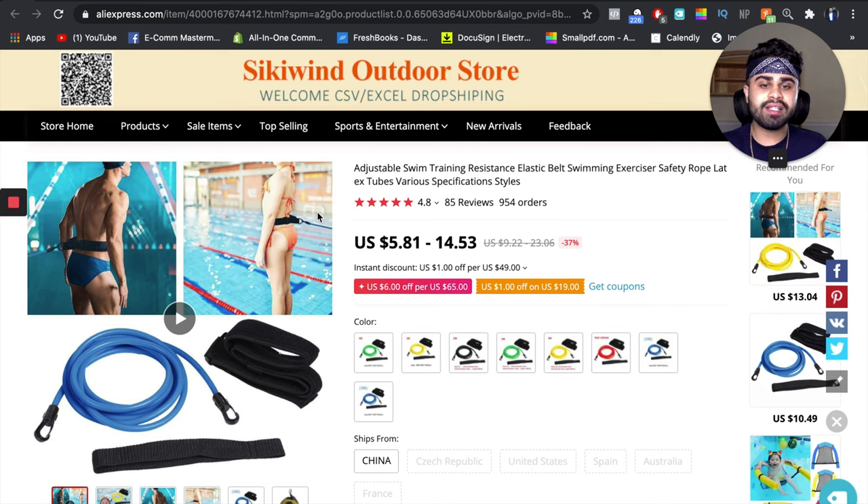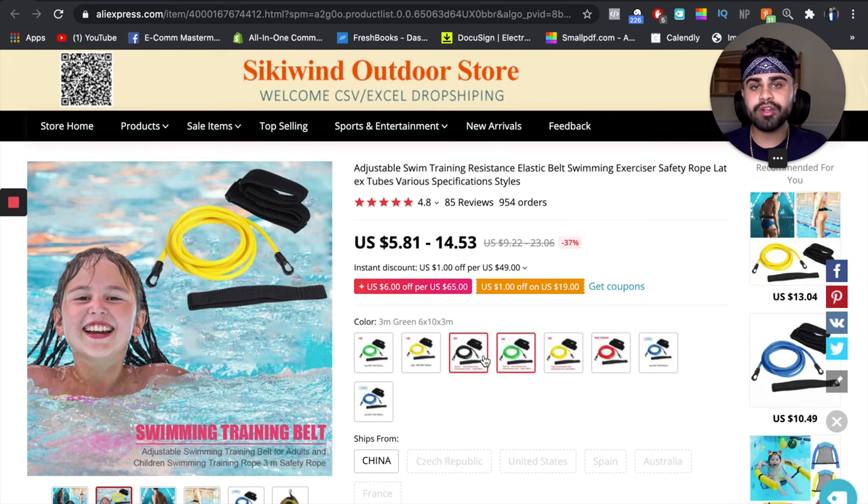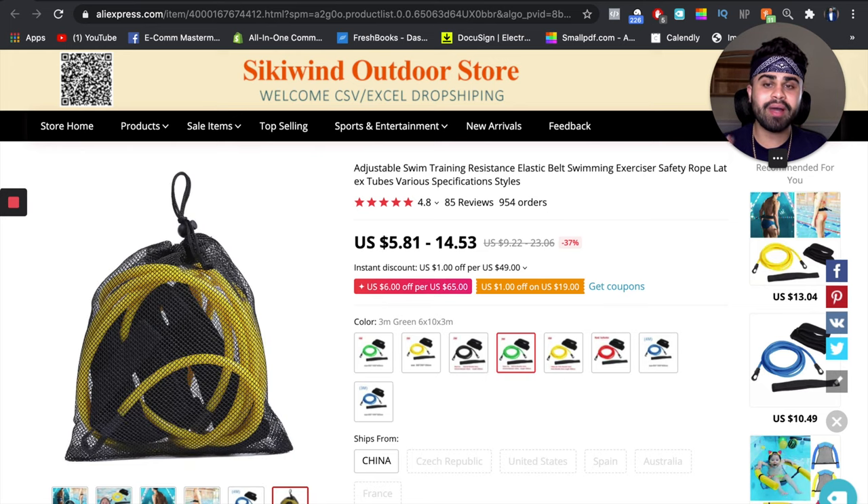This is a product specifically tailored to the summer, and it will definitely be in demand for the next few months. The other good thing about this product is that it comes in different sizes — 2 meters, 3 meters, and 4 meters. I suggest just selling it at one standard price to avoid confusion, and it also comes in different colors. It also comes with a free mesh bag to store all your goods in, so you can include something like 'free bonus mesh bag included with every purchase' — I think that will be a good incentive for people.